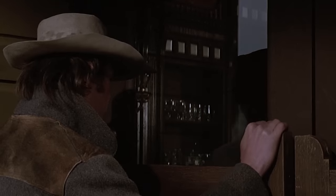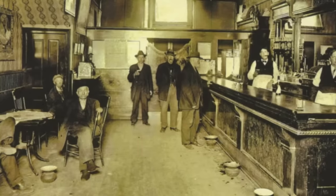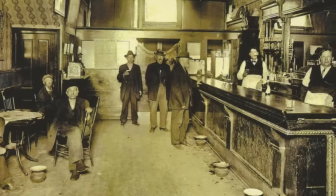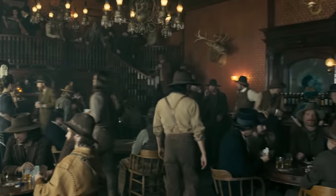Sadly, there are very few existing photos of 19th century swinging saloon doors, enough to prove their existence, however. The design helped ventilation in those smoky bars. They let the smoke out and the fresh air in. Opening a back door or window would allow for a cross breeze as well.